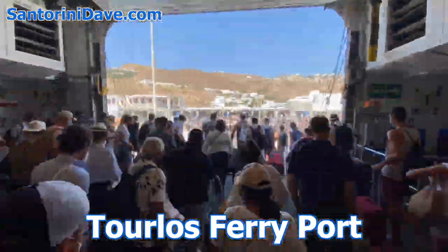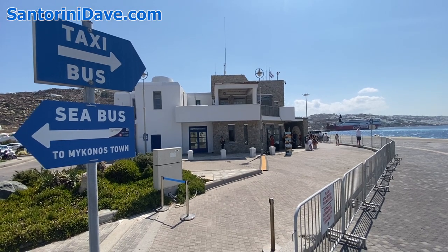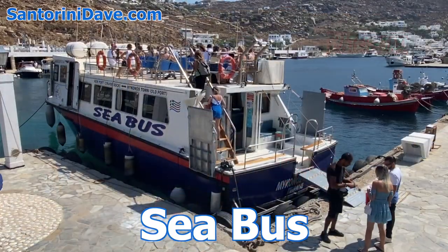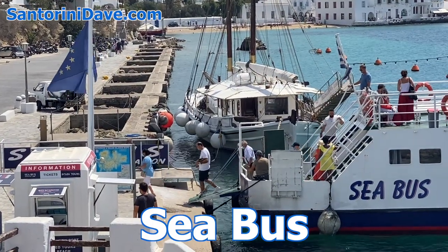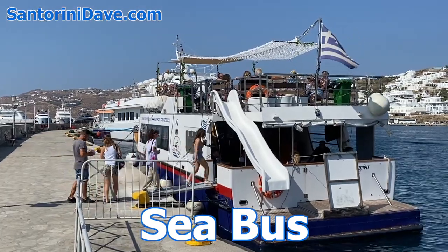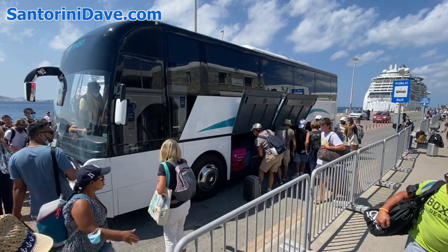Visitors arriving on ferries from Athens or other islands arrive at the Turlos Ferry Port, also called the New Port, which is near Mykonos Town but not within walking distance. The quickest and easiest way to get to the center of town from the ferry port is by using the sea bus, a shuttle boat that only costs a few euros. The sea bus takes you to a choice of two locations: the Old Port, which includes the Old Port bus station with routes to beaches in the east, and the center of Mykonos Town Harbor near the central square. If you need to get to the Fabrica bus station in Mykonos Town, take the public bus from the ferry terminal instead of the sea bus.